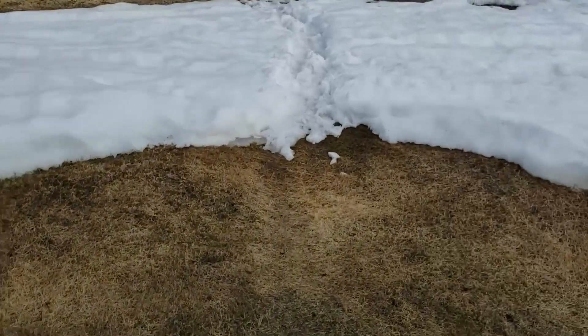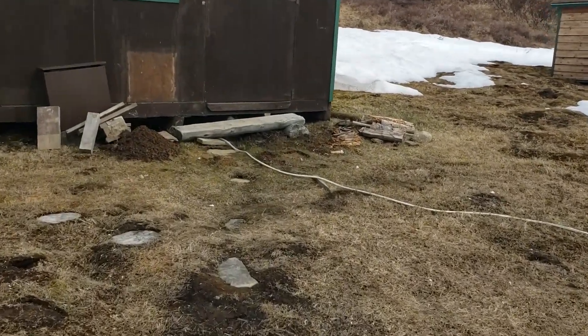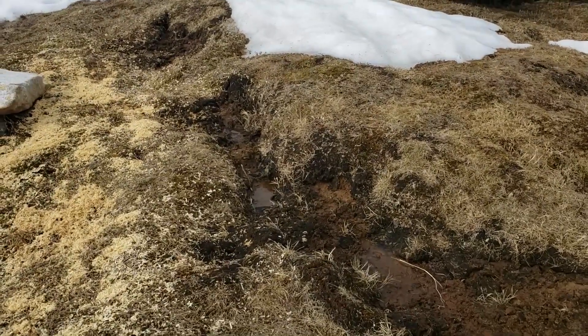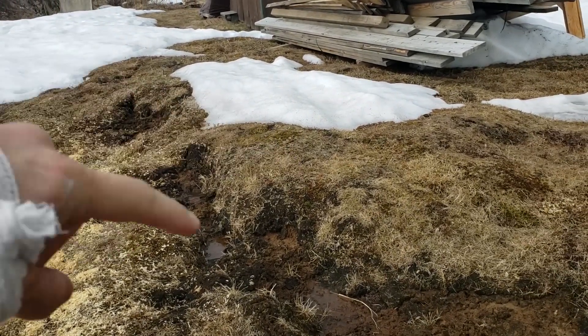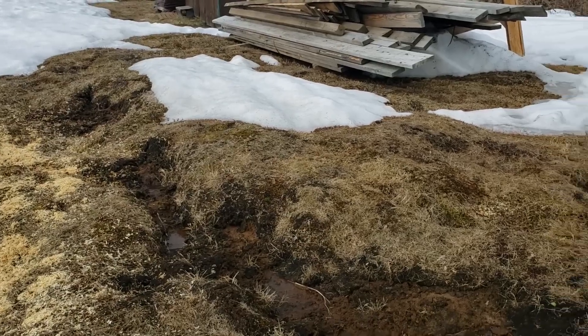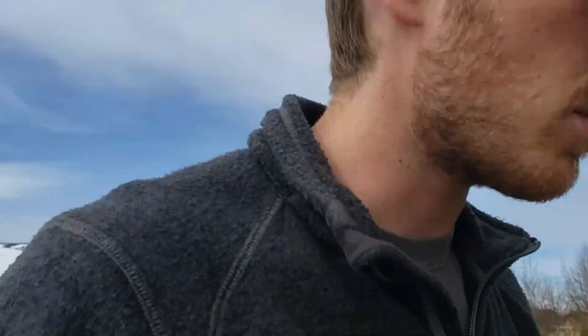I wanted to show you how little snow we have on May 15th. And if you remember when I talked about hummocks in the backyard — I'll link to that episode — check this out. This is what happens in our backyard. This is about 8 inches lower than this, and it's all just frozen ground that heaves up in October, November. And now, as you can see, there are patches that are starting to sink back down to normal ground level.